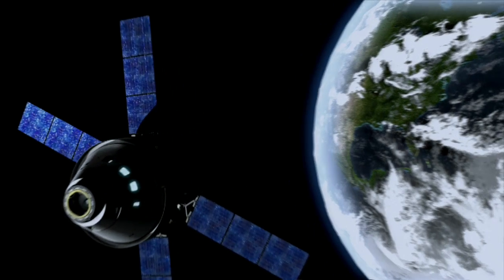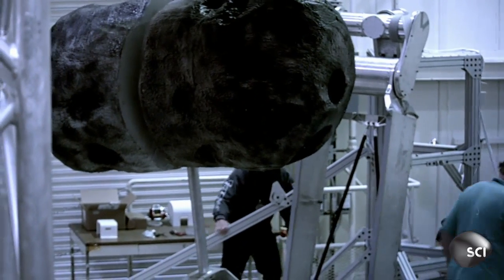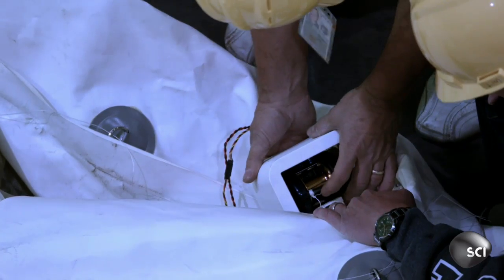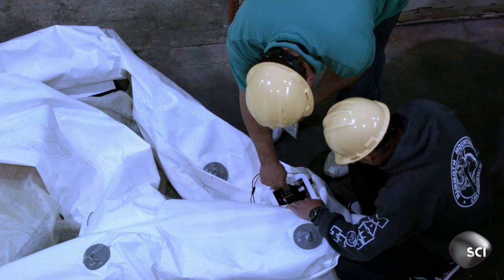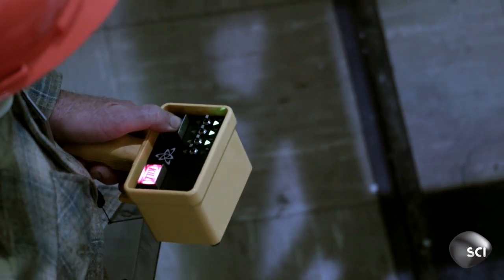The race to defend Earth against city-killing asteroids has NASA scrambling to pull off its boldest mission in decades. It's the craziest thing the agency has ever tried: to capture an asteroid in deep space and drag it off course. It's a mission called the Asteroid Redirect Mission, and the robotic mission's job is to go out and rendezvous with an asteroid.